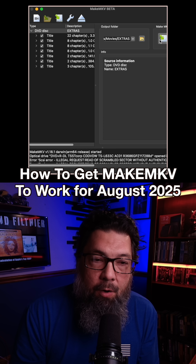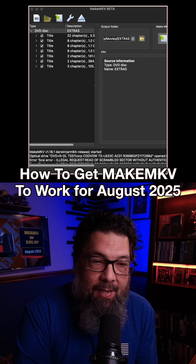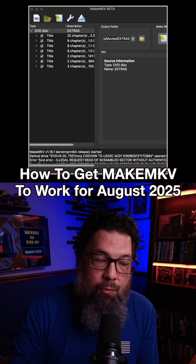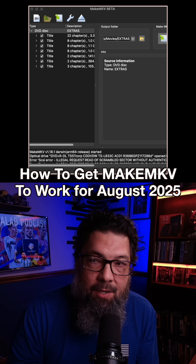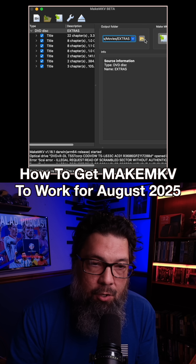Just want to let you know, if you are using MakeMKV and it's not working because you don't have a key for August 2025 and you're waiting around, just reset the time and date to July 1st, 2025, then use the latest key he has up on the forum and you should be good to go.